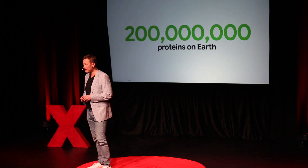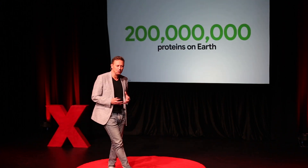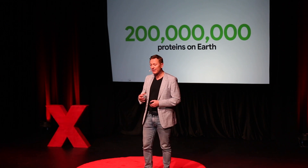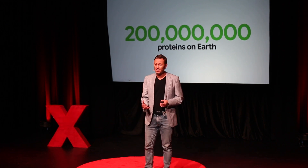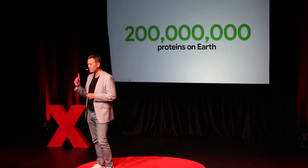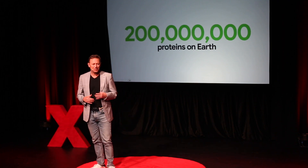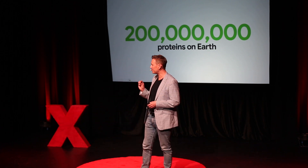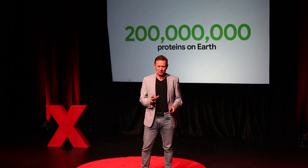The challenge is that the approach is very manual. With the scale of the work we have to do, you basically take a PhD student and say, spend the next five years of your life mapping just one protein. At the current rate, with all the PhD students in the world working on this problem, it would take us 55,000 years to solve.